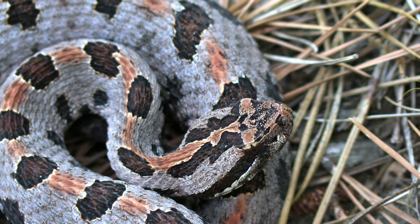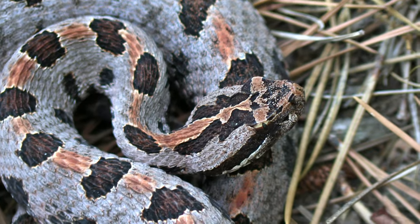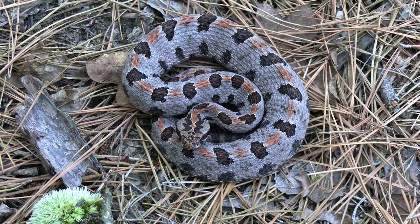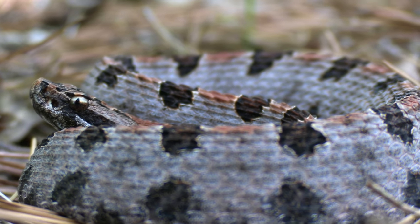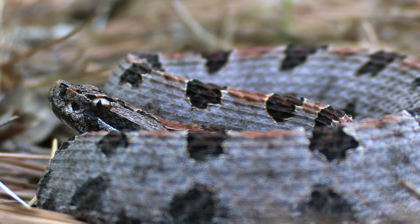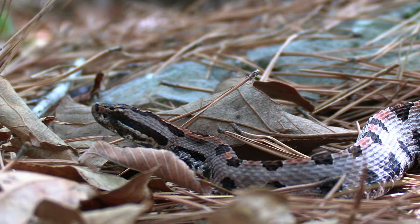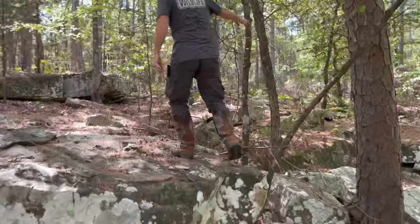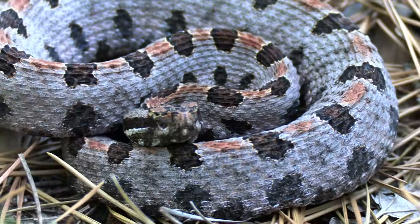Pygmy rattlesnakes spend most of their time in ambush. These animals are usually tightly coiled up, relying on their broken-up patterning to camouflage themselves from potential prey. They're going to be locked like a spring waiting for frogs, lizards, or small rodents to come by — and then bam, they release that tension, exploding forward and injecting their prey with venom. During some parts of the day they'll also move around to find new cover or new hunting grounds. So today I'm scanning for any signs whether they're coiled in ambush or out on the crawl.